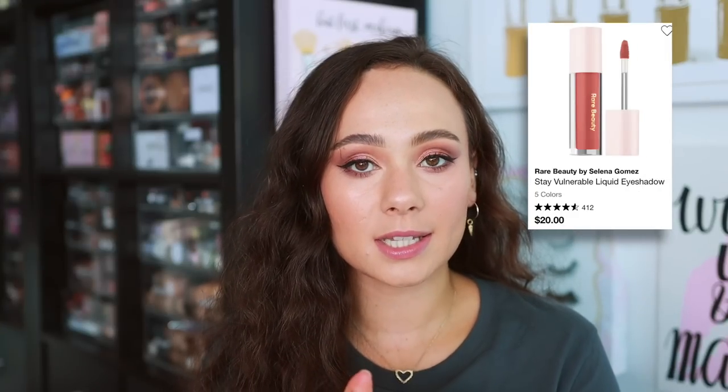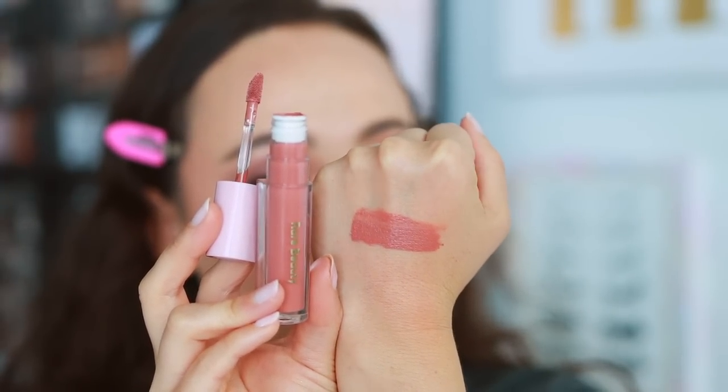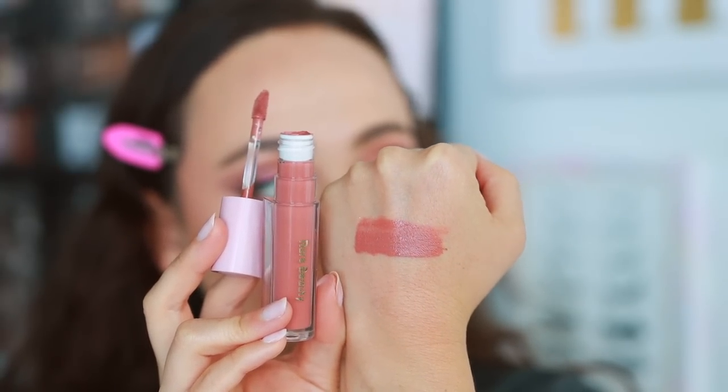Moving on to eyeshadows — I have one liquid eyeshadow and I love this product. It's a hidden gem from the brand that nobody talks about. Mine is in the shade Nearly Nude. It lasts all day, is very easy to blend out, and is great for a one-and-done eye look. I also use it as blush — the monochromatic look of having it on the lid and then blending it onto the cheeks is so pretty. It's multifunctional, lasts a long time, and is great for travel. Favorite underrated product from the brand.